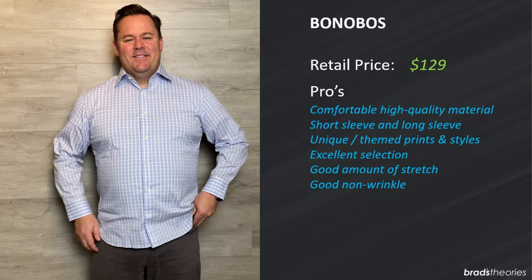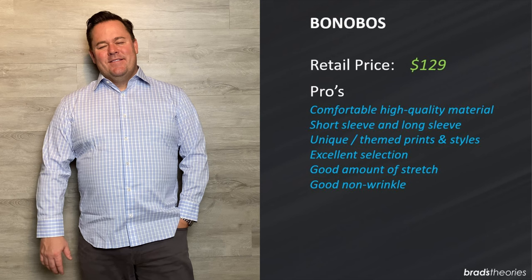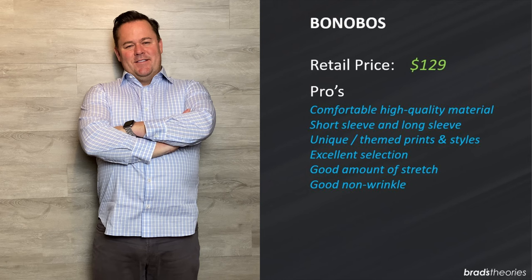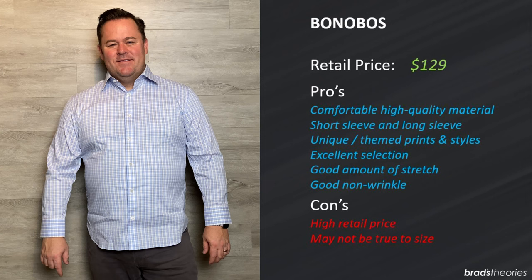Bonobos is a menswear line focused on performance clothing — pants, suits, and a whole lot of shirts. I counted over 190 different shirts on their website including short sleeve, plaid, and floral designs. This is their Jet Setter shirt which is more designed for business and conservative styling. I really like this shirt — the high quality fabric has excellent stretch, pretty good non-wrinkle capabilities, and it's a definite step up from Twillery as far as performance fabric goes. I will say this shirt was cut a little bit short so it didn't fit great unless worn untucked. Other than that, fantastic.